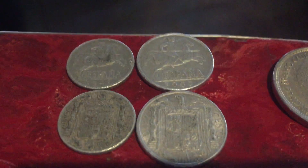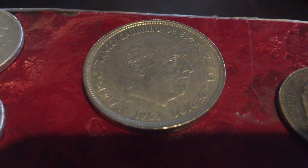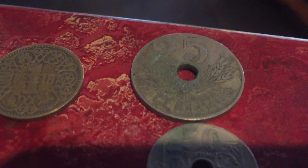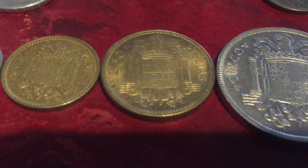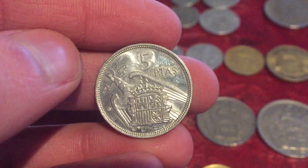Moving on, we have some coins from Spain. Older centimos from the 1940s — most of them have Francisco Franco on the front. One peseta 1944, 25 centimos, 50 centimos. The older Spanish coins from when Franco was in power all have Francisco Franco on the front. There's also a very nicely conditioned five pesetas from 1957.